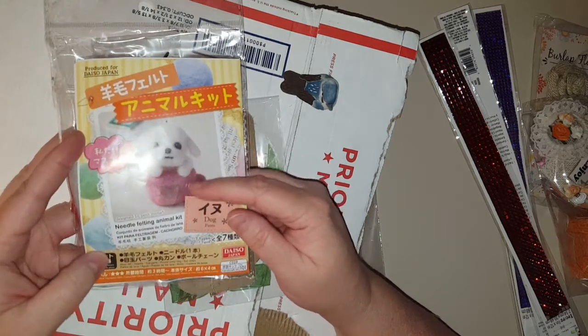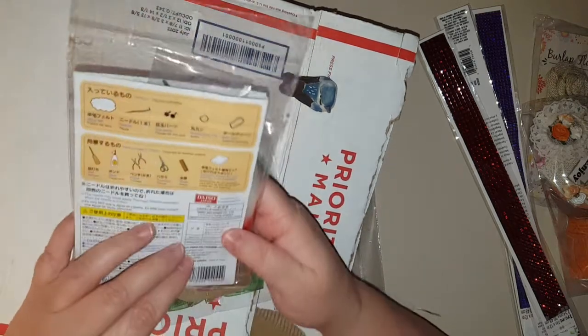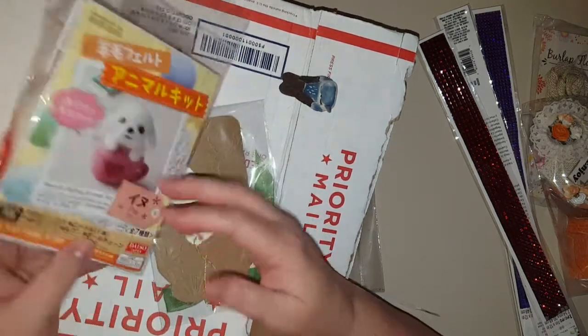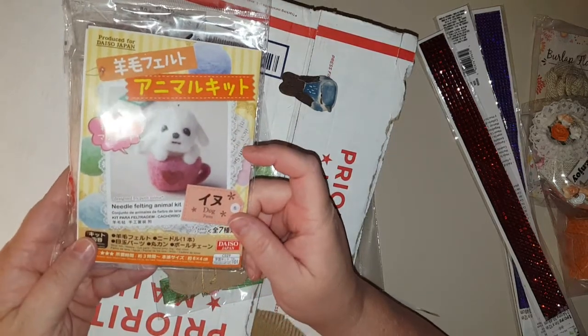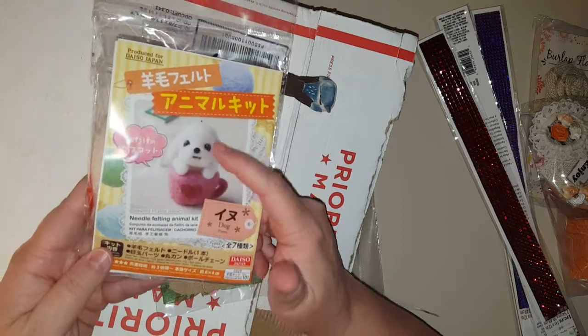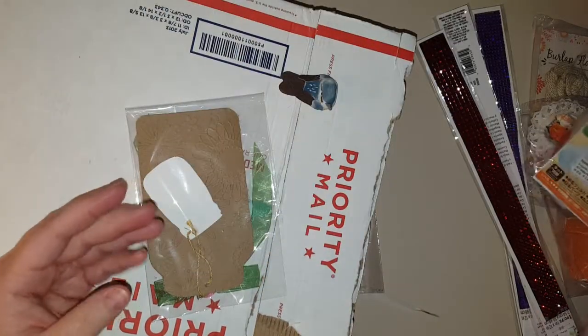It's a little needle felting animal kit — I've been wanting to do that! That is cool. I'm gonna try this. It's a little dog in a teacup, isn't that cute? She knows I have a teacup chihuahua.